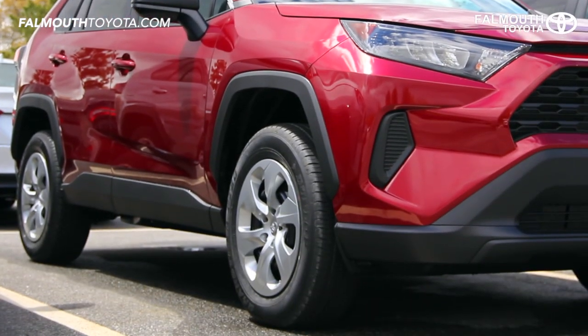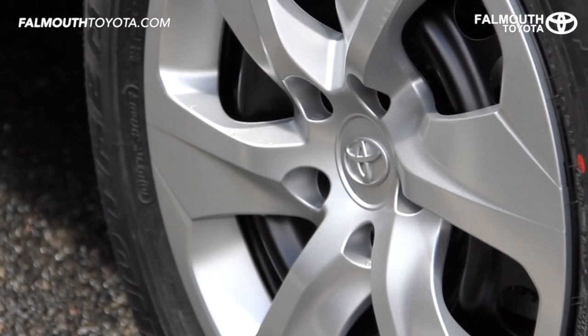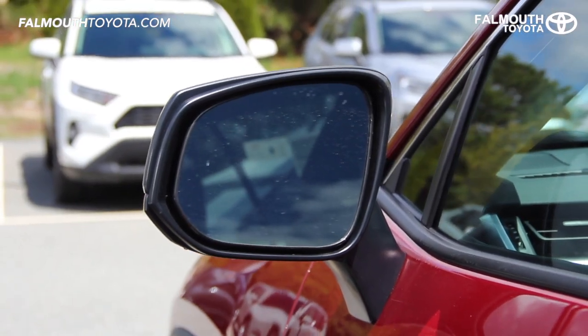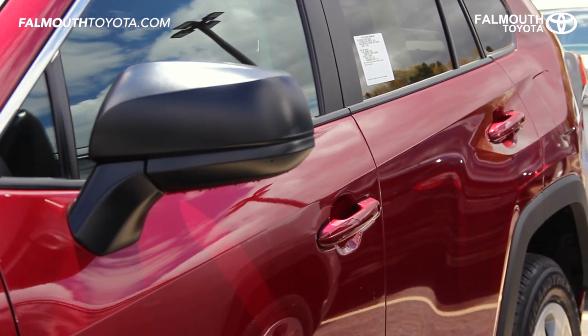The LE RAV4 comes with 17-inch steel wheels with six-spoke silver covers and ventilated disc brakes for superior stopping power. The mirrors are power adjustable with optional blind spot monitor, and door handles are colored key to match the rest of the body.